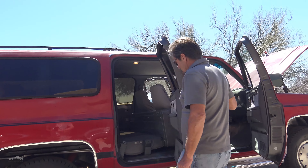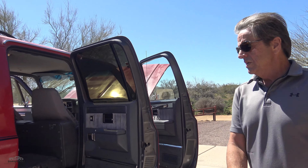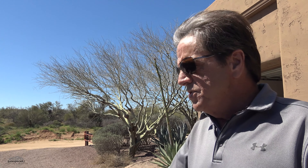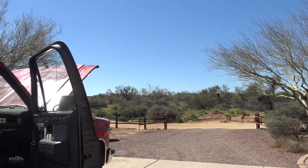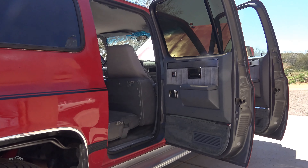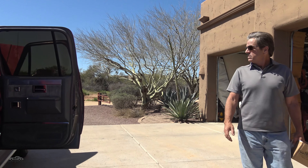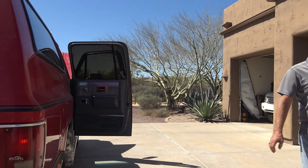Is this a 1987 model? 1988. I thought the last of the squares were '87 for Suburbans, but they actually went up to 1991. Even when they changed the body style on the trucks, they kept the Suburban through 1990 or 1991. In the later model we've got a 6.5-inch turbo, but this is the non-turbo 6.2.